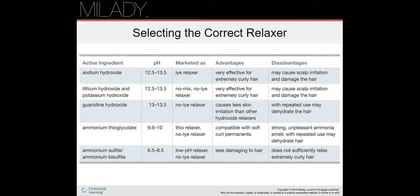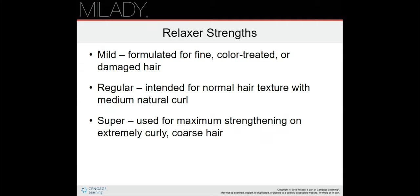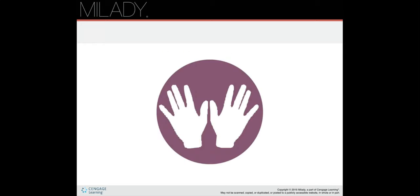Relaxer strengths: mild is formulated for fine, color-treated, or damaged hair; regular is intended for normal hair texture with medium natural curl; and super is used for maximum straightening on extremely curly, coarse hair.